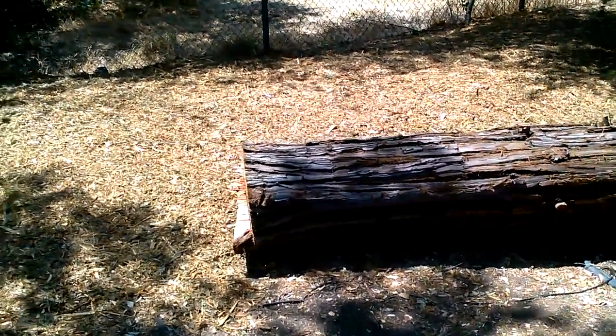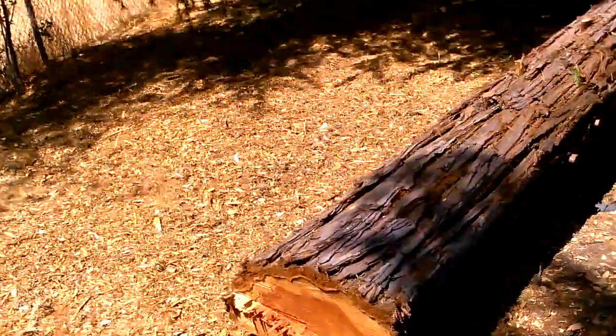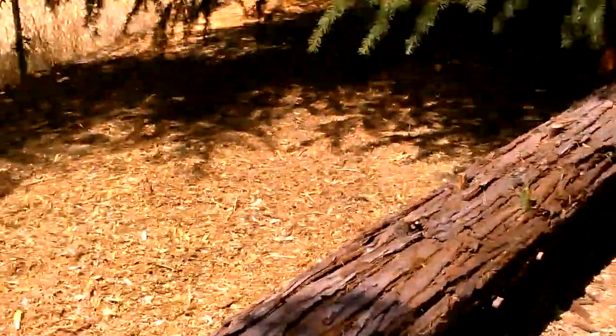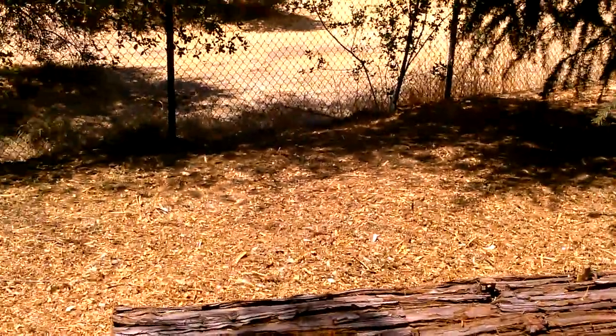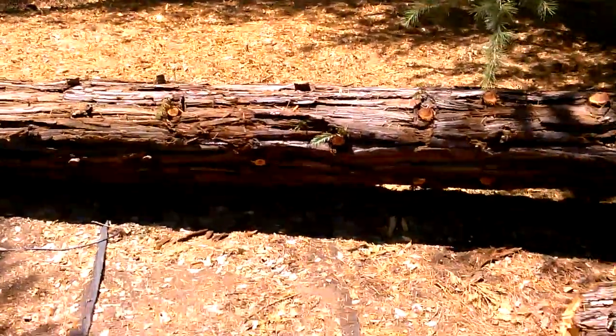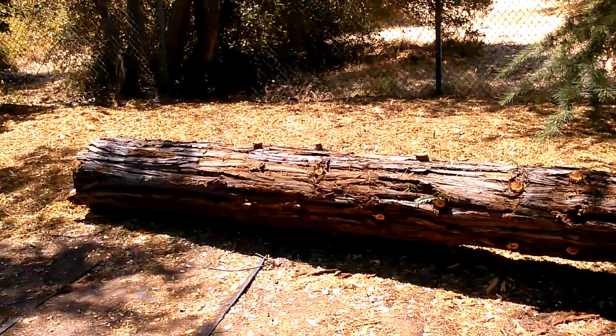These are all redwood logs, fresh cut. Good size, good color. About 10 of them here, most of them being right around 14 to 16 feet.